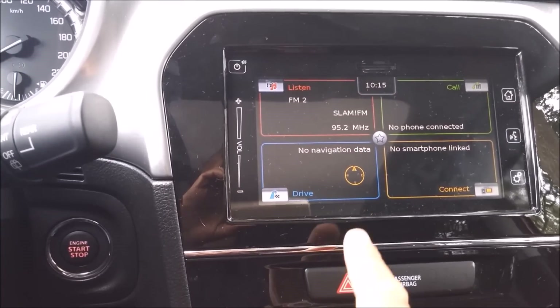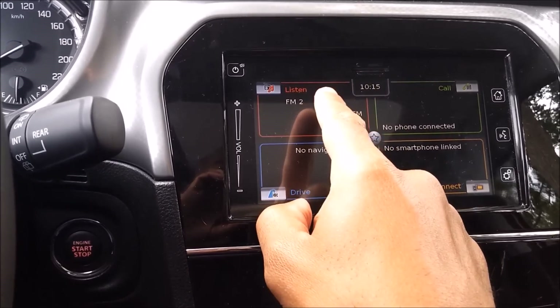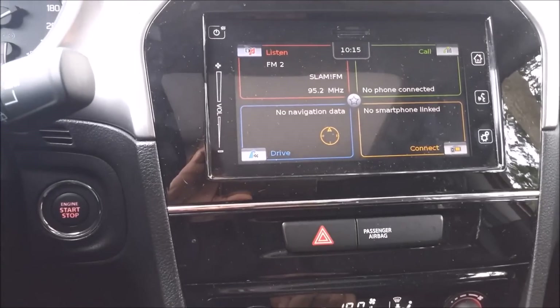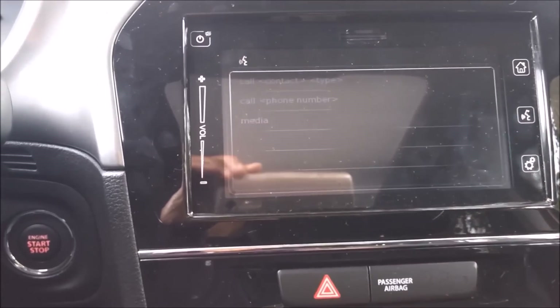Now let's take a look at the touch panel. You have the navigation, you get your radio, and you can connect your telephone with it. It also features voice command — just say a command.